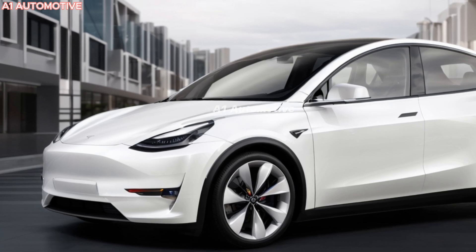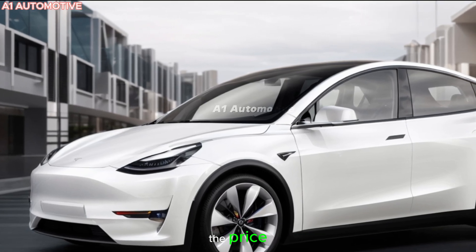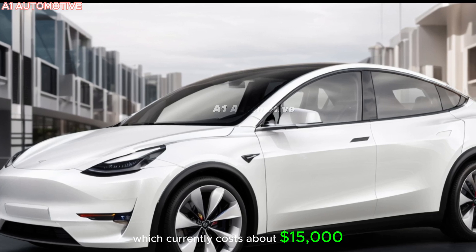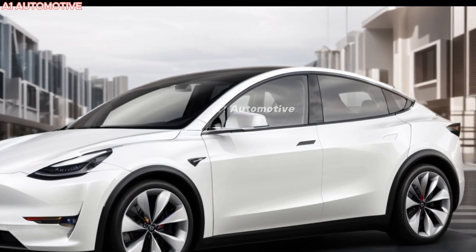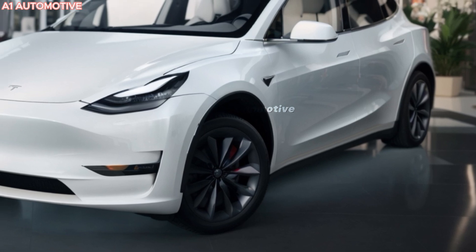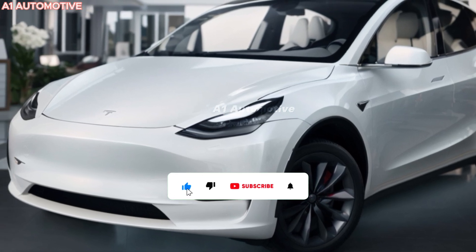Pricing will likely start around $52,000 for the long-range model, with the performance version pushing closer to $60,000. Tesla might also offer various packages or upgrades that could increase the price, such as the Full Self-Driving package, which currently costs about $15,000. Tesla's global presence means the Model Y will be available in major markets like the U.S., Europe, and China. Tesla's strong charging network also makes long-distance driving a breeze, though availability could depend on production capacity and demand, so pre-orders will likely start well before the actual launch.